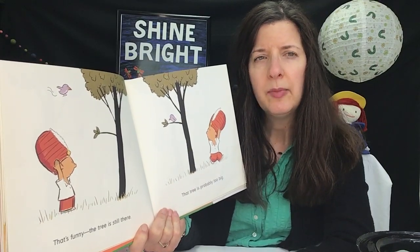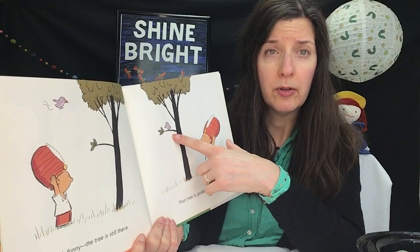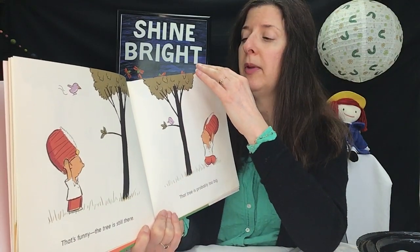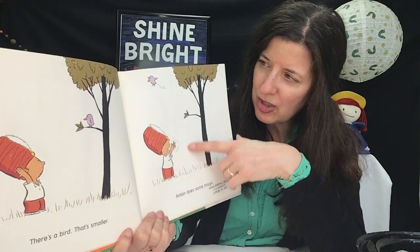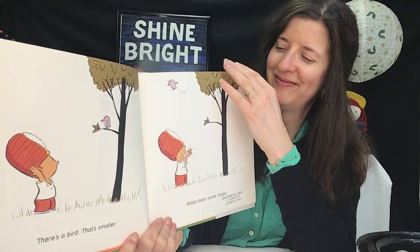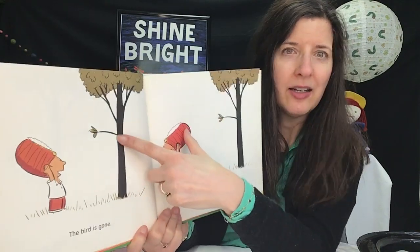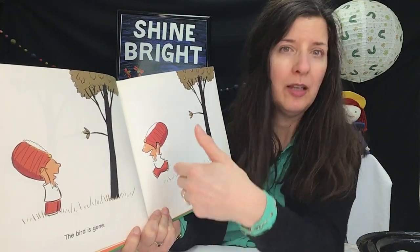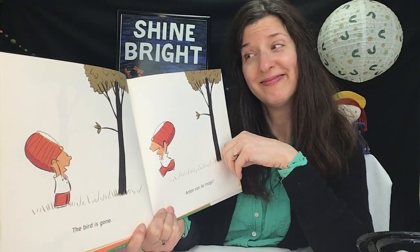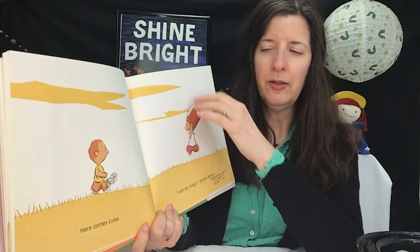So he thinks maybe the tree is too big — maybe he should work his way up to something big. How about a bird? Bird's smaller. Maybe he can try to make the bird disappear. So he does some magic, and when he moves his hat, the bird is gone. He must be able to do magic! But then here comes Luke.